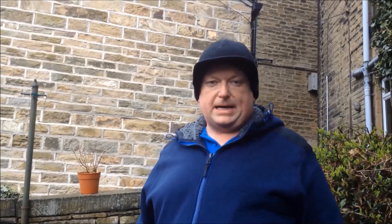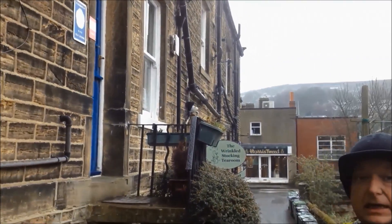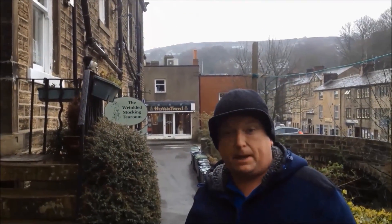Now fans of the series will remember the character Wally Batty. It was along this wall where his little pigeon loft used to be, and they removed it as the seasons went on after he'd passed away. Nora Batty's house is now a guest house, and you can actually stay there and get service with a sneer, apparently.